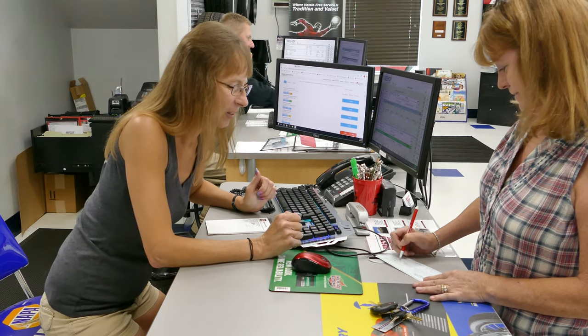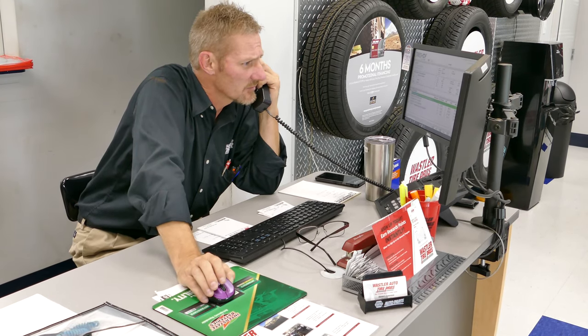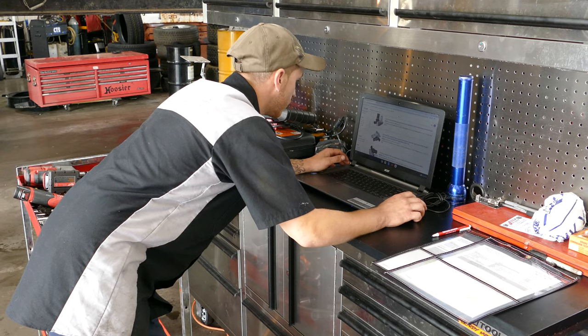We've been at this location on Ridge Road — 4174 Ridge Road, and our zip code is actually Westminster — but we're in Taylorsville since 2007.